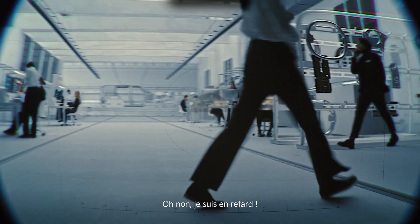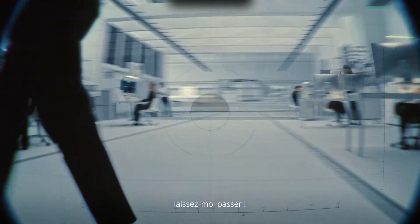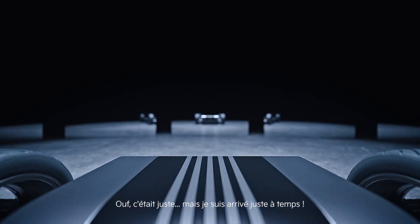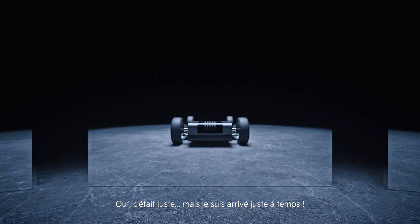Oh, no, no, no, no. I'm running late. Excuse me. Coming through. Phew. That was close. But I made it just in time.